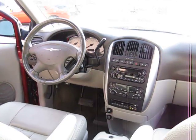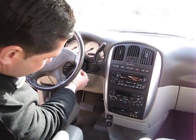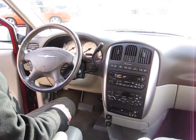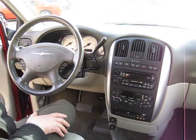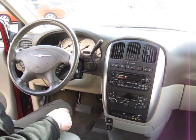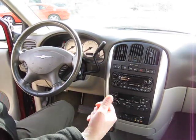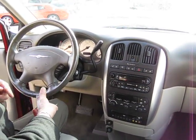Up front, this car has a power driver seat and power driver's pedals — you can adjust the pedals further away or closer. It has a six-disc CD/DVD changer in the dash with automatic temperature controls featuring three zones: one for the driver, one for the passenger, and one for the rear. It also has heated seats and dual power seats.